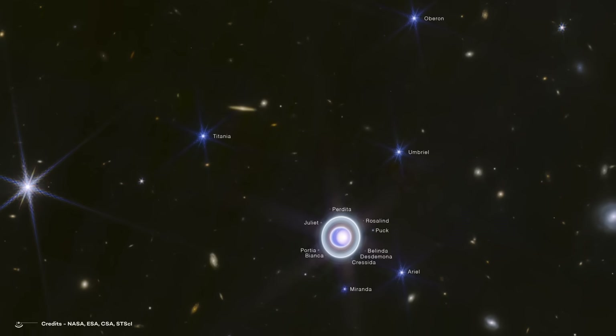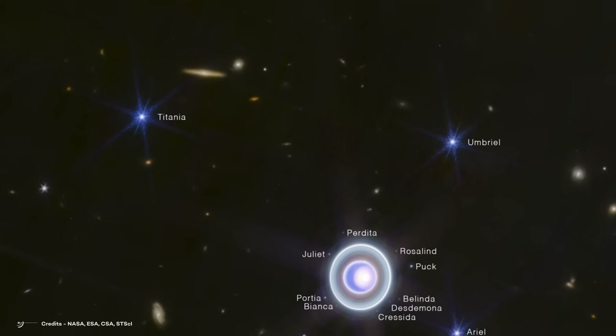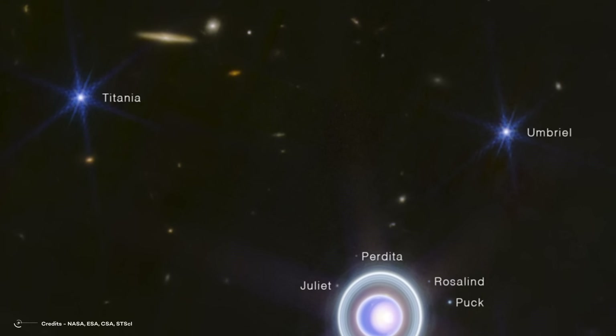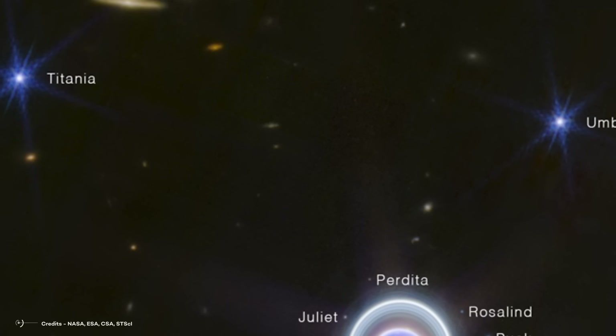Webb's super-sensitive lens even caught a few background galaxies showing up as orange smudges. Plus, there are two bigger, fuzzier galaxies just hanging out, completing the whole interstellar vibe. Pretty neat, right?